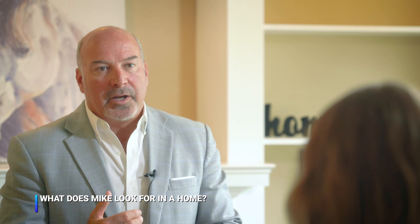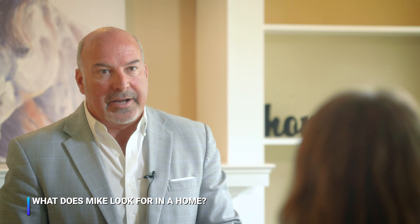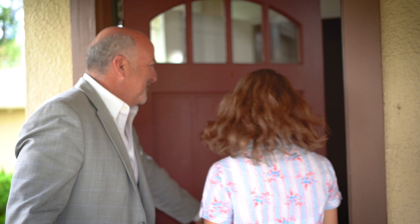I can tell you that when I'm walking through a home with a buyer, I'm going to look at it differently than you are. A buyer walks through and is looking to place furniture, to see if they're going to like the flow of the home, if they like the condition, the light, how it feels to them.